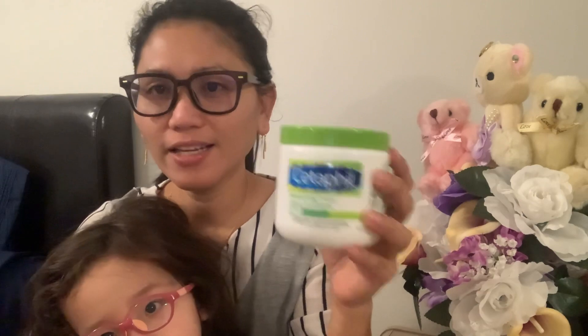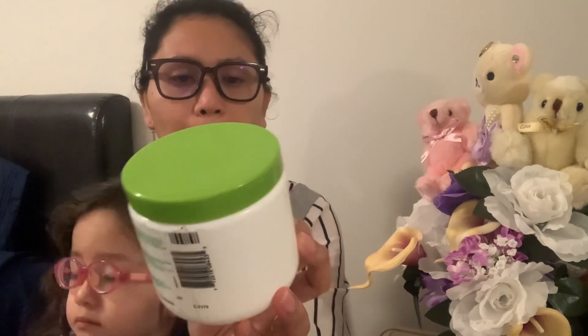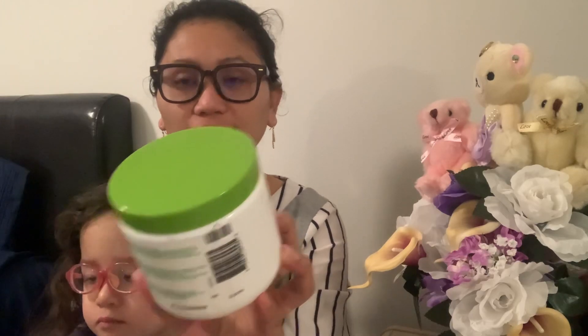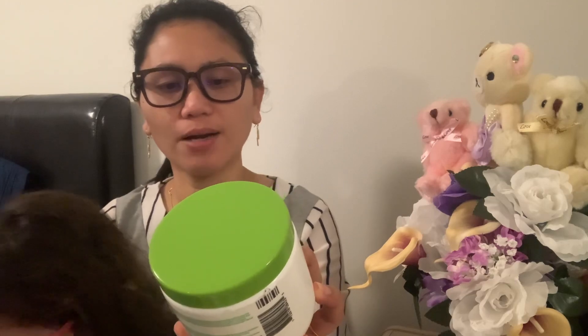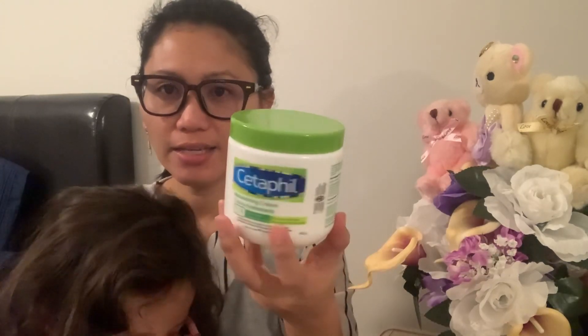Of course we all have different skin types, so it's worth giving it a try to see if it works for you. This product is also paraben-free, has no fragrance, and provides intense 48-hour hydration. You should definitely try it and see for yourself.